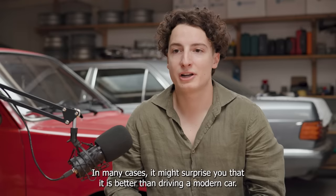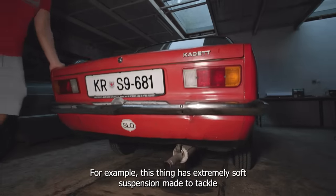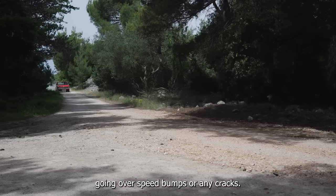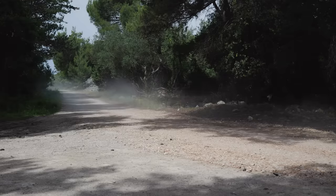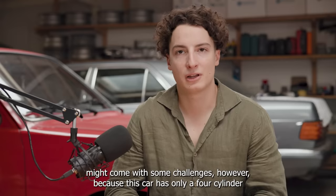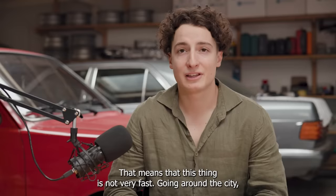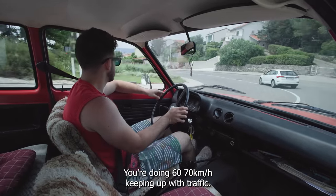In many cases, it might surprise you that it is better than driving a modern car. For example, this thing has extremely soft suspension, made to tackle those cobblestone roads from the time, which works extremely well today going over speed bumps or any cracks. Setting on your daily commute might come with some challenges, however, because this car has only a four-cylinder, one-liter engine, paired to a four-speed gearbox. That means this thing is not very fast. Going around the city is alright — you're doing 60-70 kmph, keeping up with traffic.